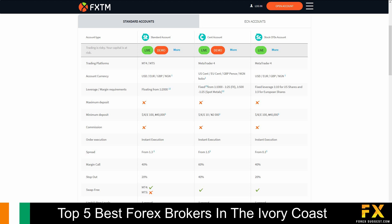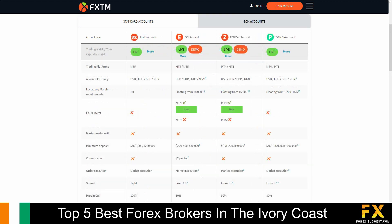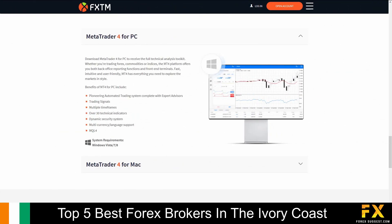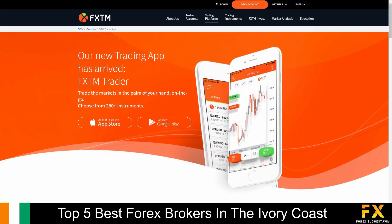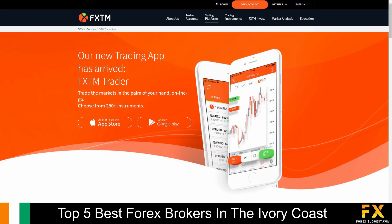Available accounts are featured on Standard, Cent, CFD, Stocks, ECN0, and swap-free options on the MetaTrader 4 platform, with lower minimum deposits, lower spreads, floating and fixed leverage, a variety of base currency options, and instant executions. Featured platforms for accounts are available on MetaTrader 4, MetaTrader 5, and the FXTM Trader Mobile application, which are supported on Windows, iOS, and Android operating systems.